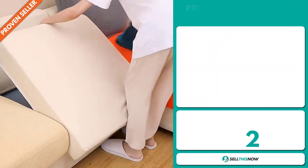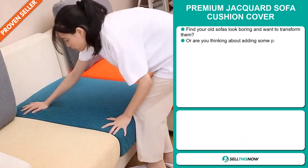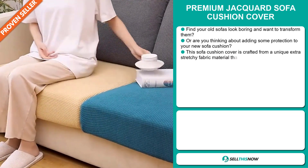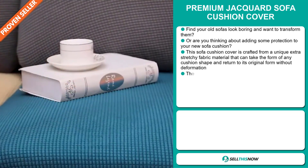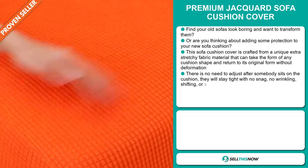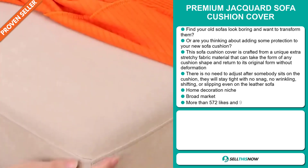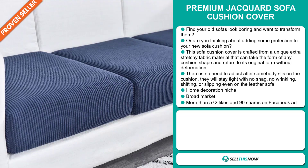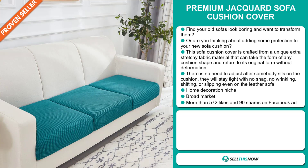Our next product is the Premium Jacquard Sofa Cushion Cover. Find your old sofas looking boring and want to transform them? Or are you thinking about adding some protection to your new sofa cushion? This sofa cushion cover is crafted from a unique extra stretchy fabric material that can take the form of any cushion shape and return it to its original form without deformation. There is no need to adjust after somebody sits on the cushion. They will stay tight with no snag, no wrinkling, shifting, or slipping even on the leather sofa. And it falls under the home decoration niche market. We also think that this item has a broad market base.